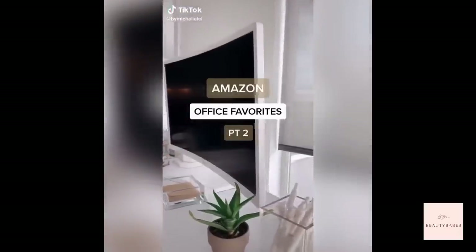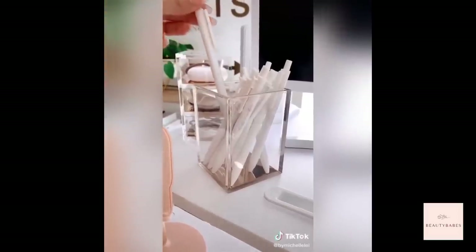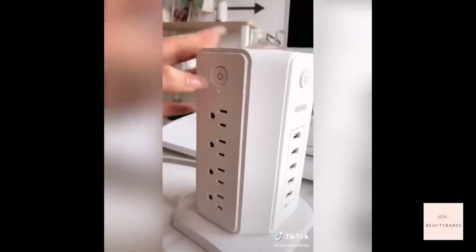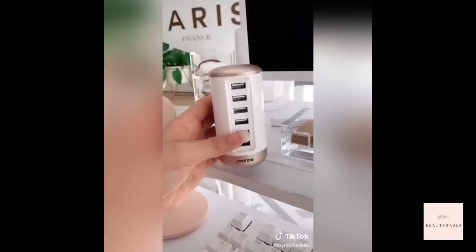Amazon office favorites, part two. This acrylic and gold pen holder and these all-white pens that remind me of Poppin' brand but cheaper. This modern power strip tower that has so many outlets and ports. And this white and gold USB tower, which is perfect for charging your iPhone or AirPods.